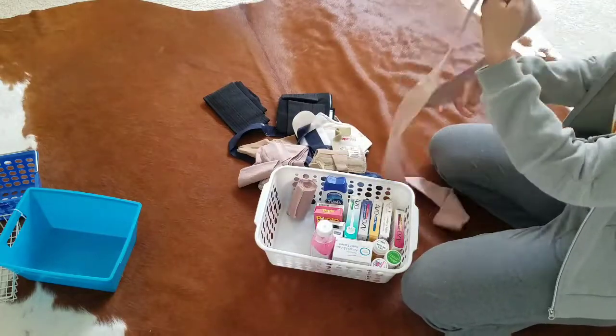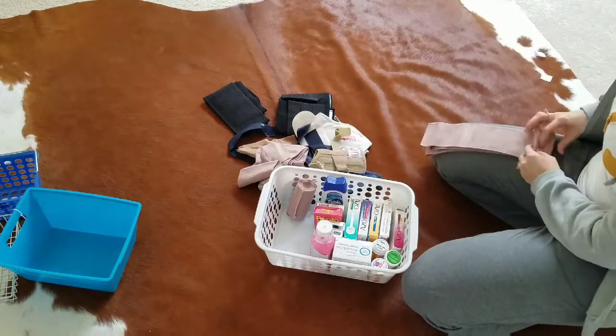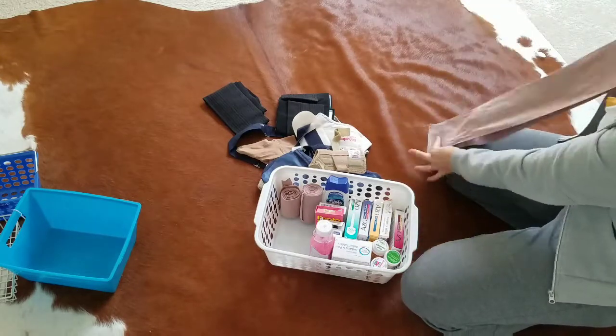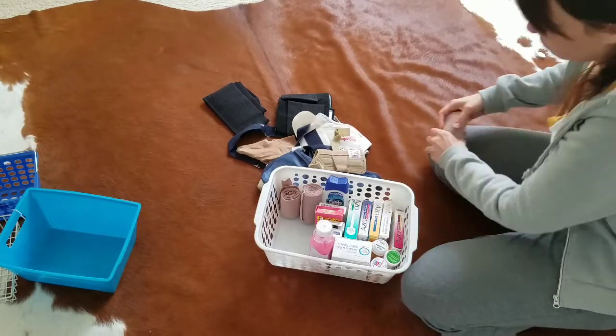In the stomach bin I had extra space in the back, so I decided to stick some things there since we don't really use that stuff very often.